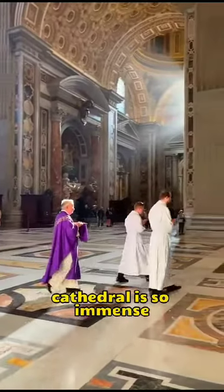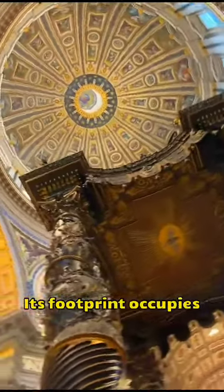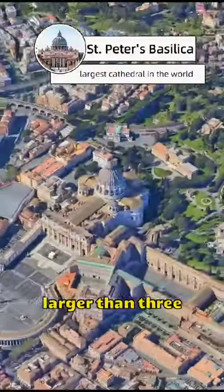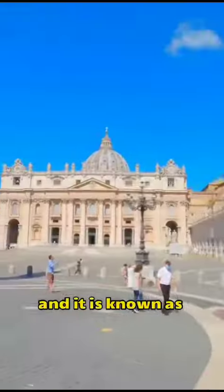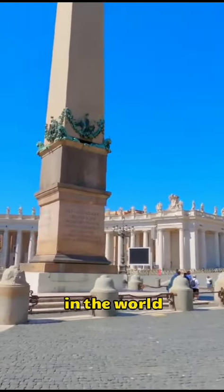The world's largest cathedral is so immense that you might find it hard to believe. Its footprint occupies more than half the size of a country, larger than three football fields. It took 120 years to build this cathedral, and it is known as St. Peter's Basilica, the largest cathedral in the world.